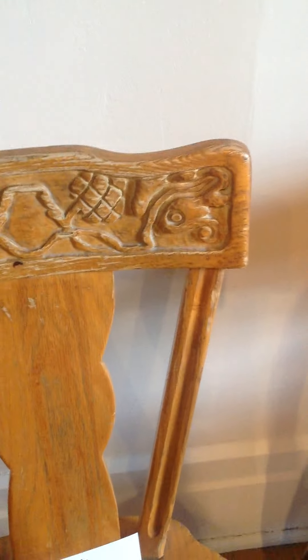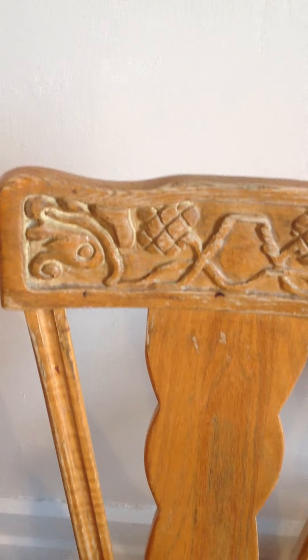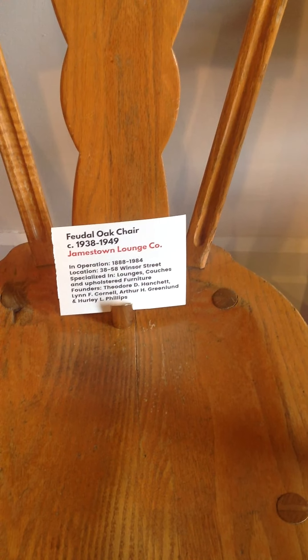So, you can see this pattern on the back — that's what makes it feudal oak. Feudal oak tended to be finished in a darker stain than these are, but these were used in a nursing home in Jamestown for many, many years. As far as we can tell, this is the original finish, and it's definitely stamped feudal oak.